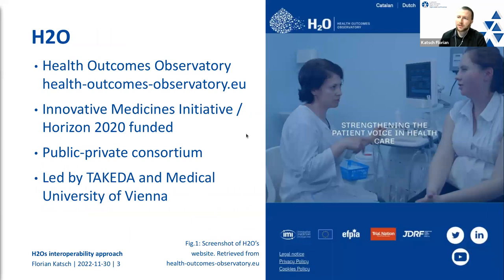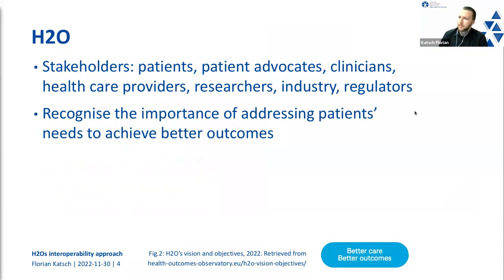The H2O project — H2O stands for Health Outcomes Observatory — is an Innovative Medicines Initiative project and therefore also a Horizon 2020 funded project. It is structured in a public-private consortium way and is led by Takeda and the Medical University of Vienna. H2O captures a broad group of stakeholders, including patients, patient advocates, and clinicians, all included in the decision-making inside the organization. What binds all these stakeholders together is their shared recognition of the importance of addressing patients' needs to achieve better outcomes.